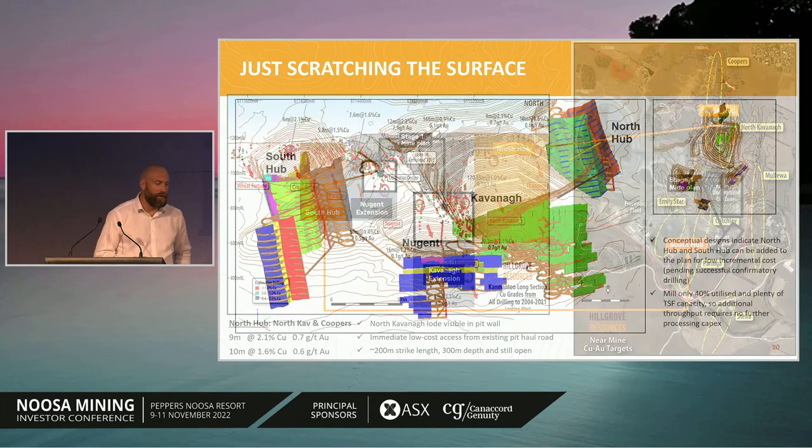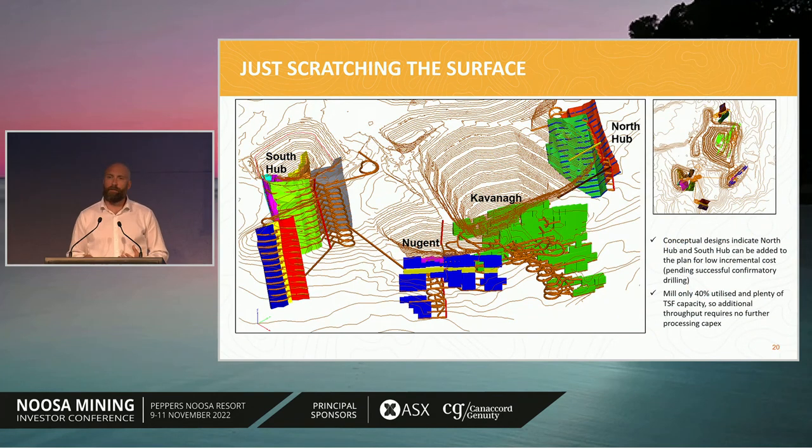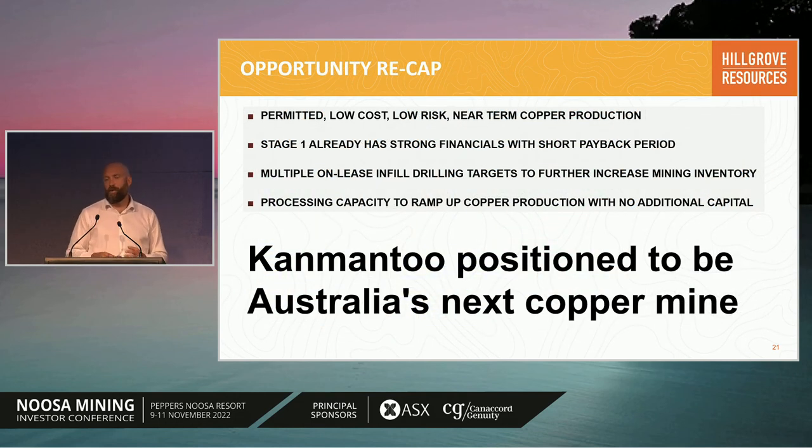As drilling finishes in South Hub, we'll roll into North Hub with the intent of growing the resource further and bringing it into future mine plans. We did a conceptual plan based on the exploration holes we have today, and it highlighted that going from two work areas — Nugent and Cavana — to four work areas including South and North Hub, you can bring in these additional areas for very low incremental fixed charges. That has a material impact on project free cash flows. With the 3.6 million tonne per annum mill, we're only utilizing about 40% of its capacity, so we can bring those additional tonnes in for very low incremental cost by utilizing that latent capacity.